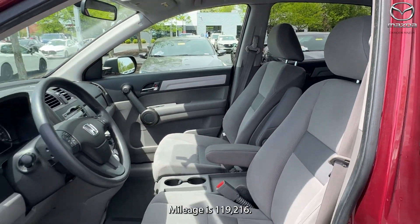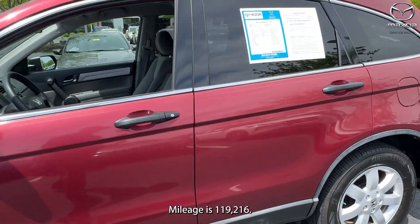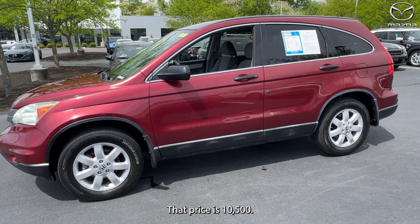The interior is in gray. Mileage is 119,216 miles. The price is $10,500.